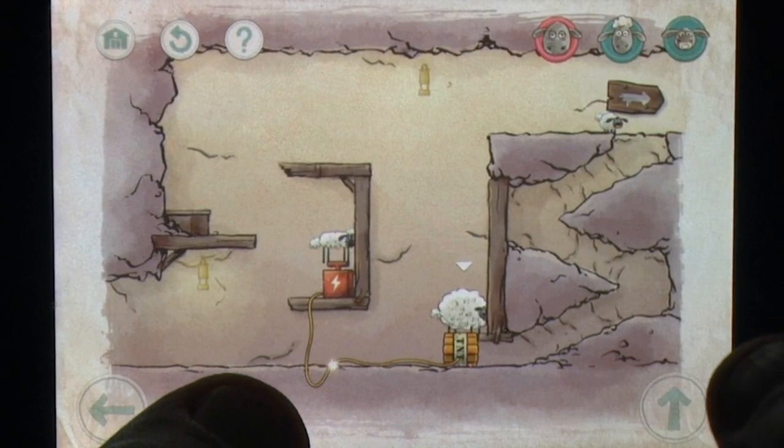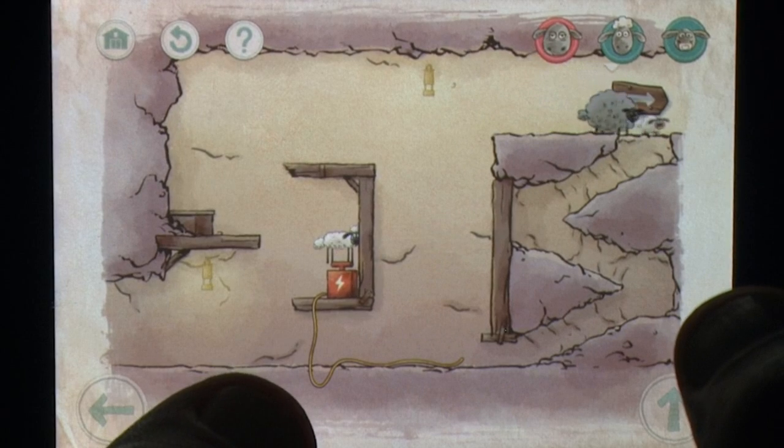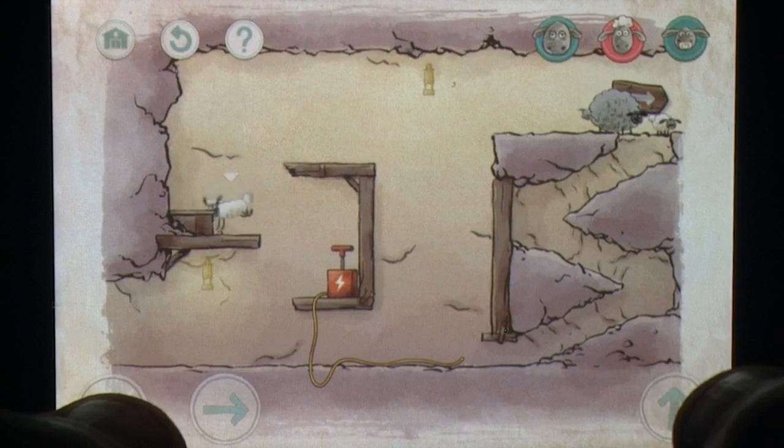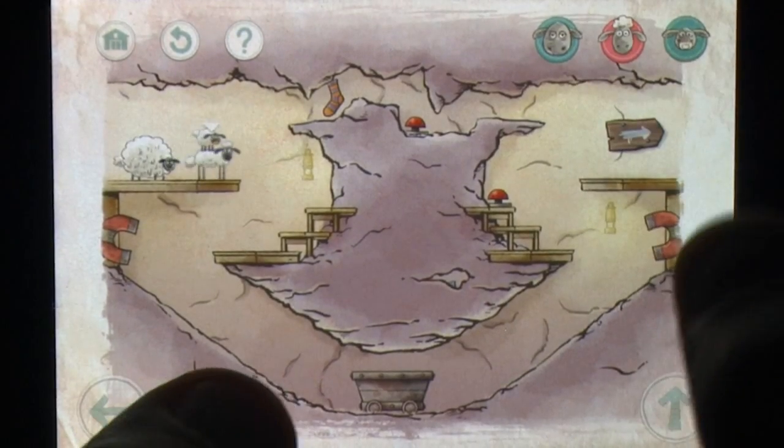Where the first game simply repackaged its free Flash version onto the App Store, this title goes a step further by only releasing the second chapter online, leaving players with a lot more value for their money as they complete around 40 levels.